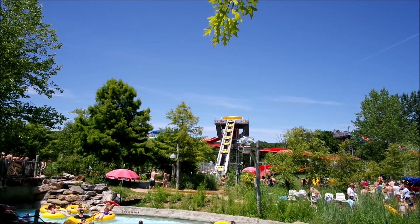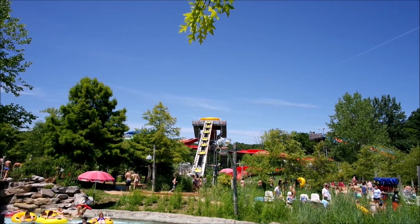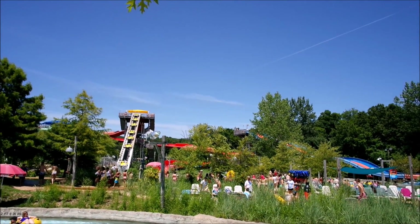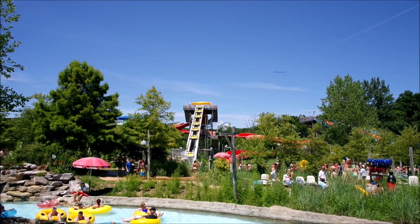That big thing up here is the Big Kahuna — that's the big family raft ride that most water parks have. Pretty fun, but the line is always a mile long and takes too long, so we didn't do it today.